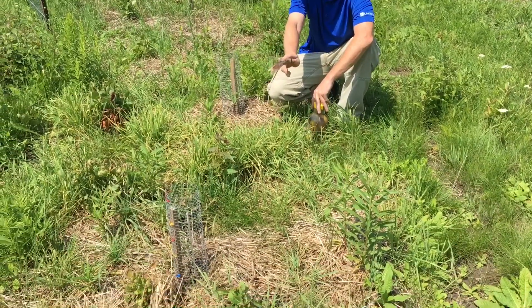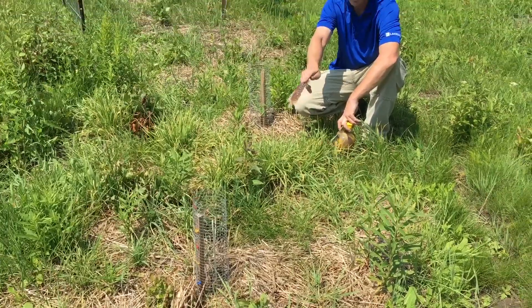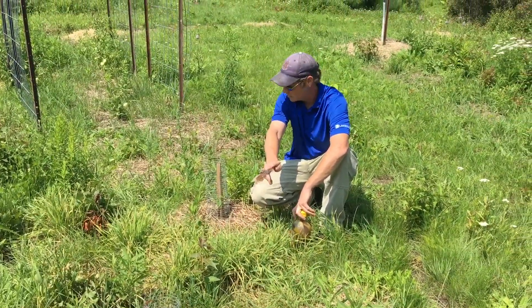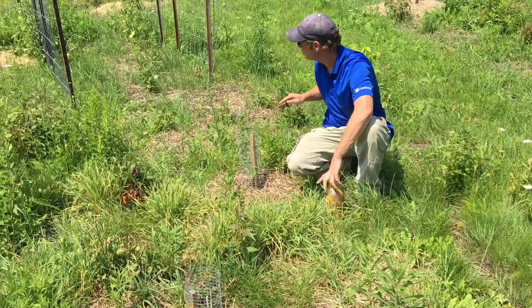These are the two pawpaws I picked up from a guy out in Carlisle. I got them fairly cheap, but one died and the other one is still going - struggling a little bit, but still going.